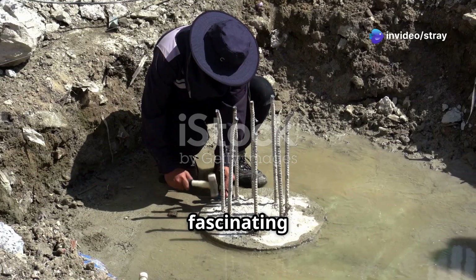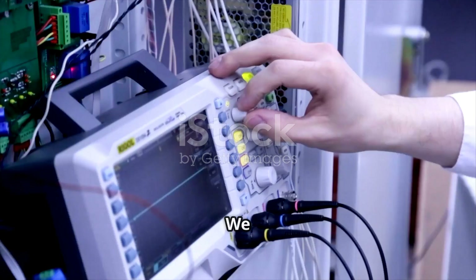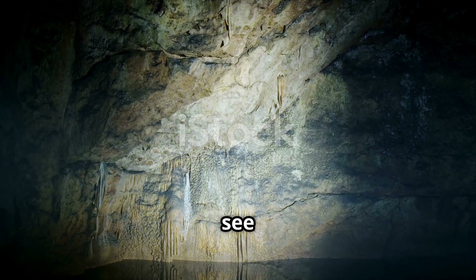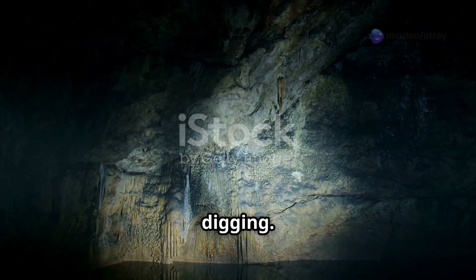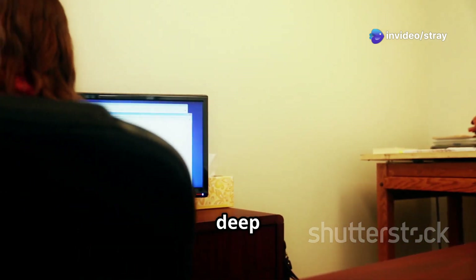Geophysical exploration is a fascinating field of science. It allows us to study the Earth's subsurface using the principles of physics. Essentially, we are trying to see underground without actually digging. This science helps us understand the complex structures and materials hidden deep below the surface.